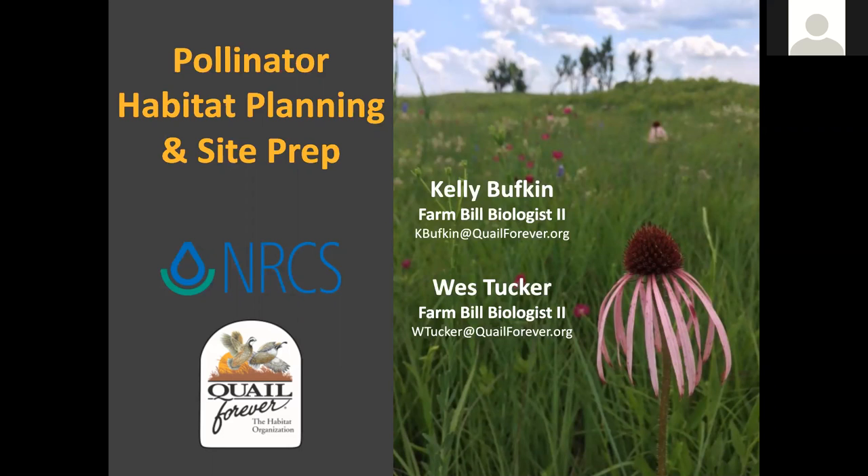Just a quick note — if you missed yesterday's presentation on the birds and the bees, that one has been recorded and is available to rewatch on Facebook. I would definitely recommend checking that out because we'll be building on it.